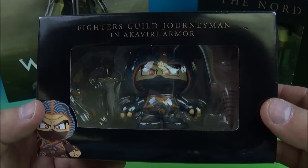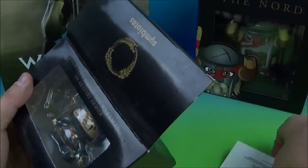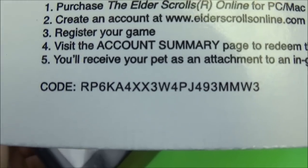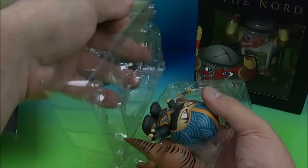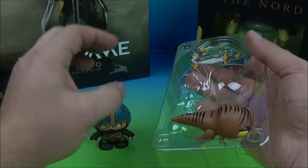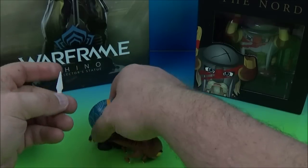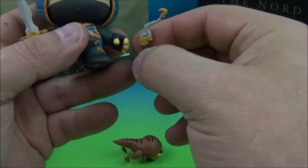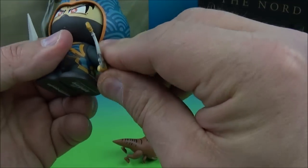And next we have the Fighter's Guild Journeyman in Akaviri armor. So let's crack this guy open — this one looks really neat. So inside we have the Elder Scrolls Online Pet Redemption Instructions. So whoever gets that code first, you win. And I don't even know if that's still a working code. And inside here we've got some nice packaging. Look at this little guy — this is great. He's got his little buddy there. A couple of accessories — we've got a bow and a dagger. We'll place these right in his hands right now. So we've got the dagger and this cool looking bow.